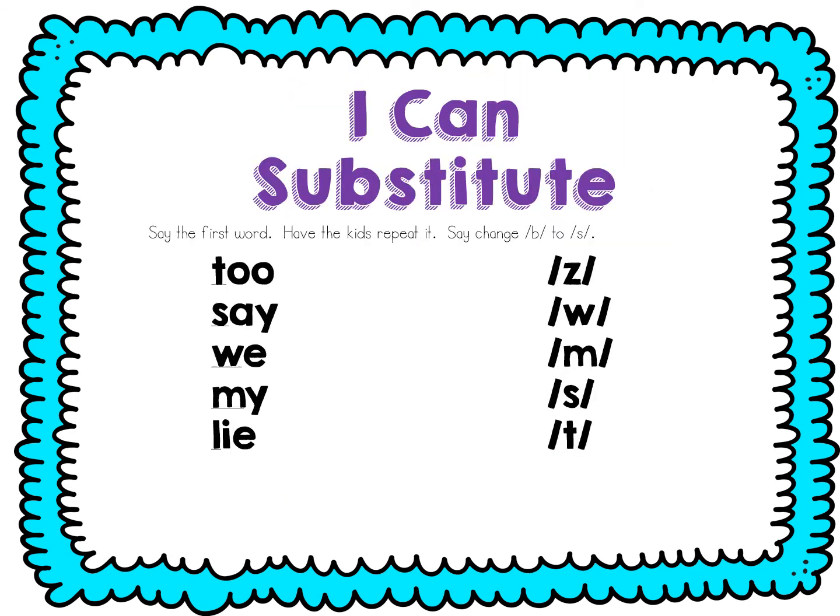All right friends, let's practice substituting or changing our beginning sound to make a new word. Ready? Say two. Two. Change t to z. Zoo. Say say. Say. Change s to w. Way. Say we. Change w to m. Me. Say my. Change m to s. Sigh. Say lie.